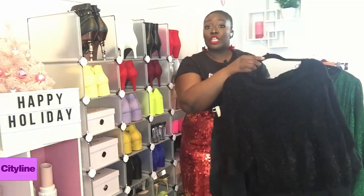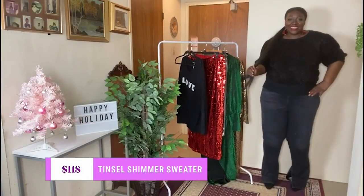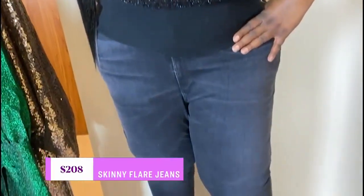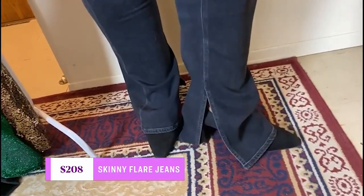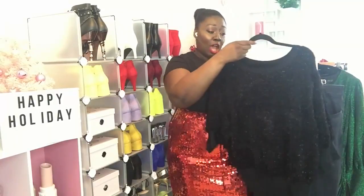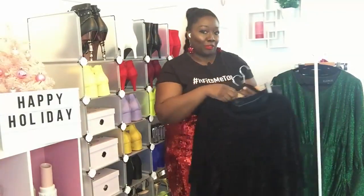This casual look is from Anthropologie — I paired it with black pants, also from Anthropologie. These are skinny jeans with a flare at the bottom and a slit, which makes them a little different from your average jeans. The top and the pants together both go up to size 26 at Anthropologie.